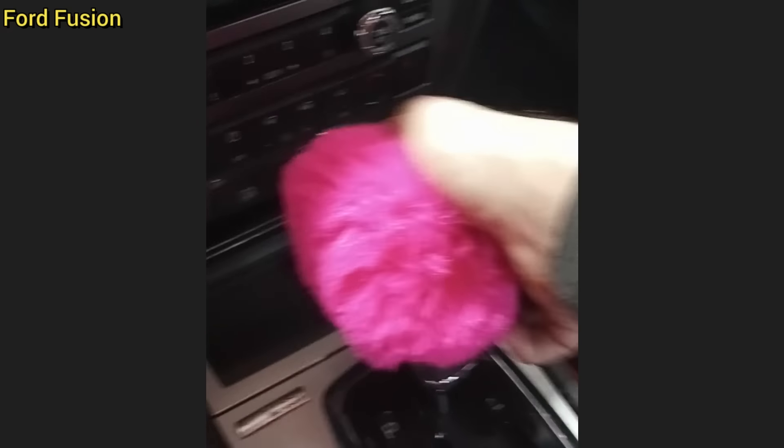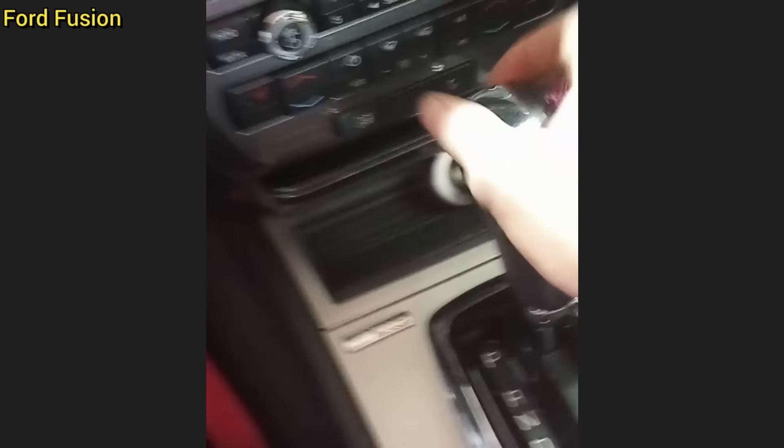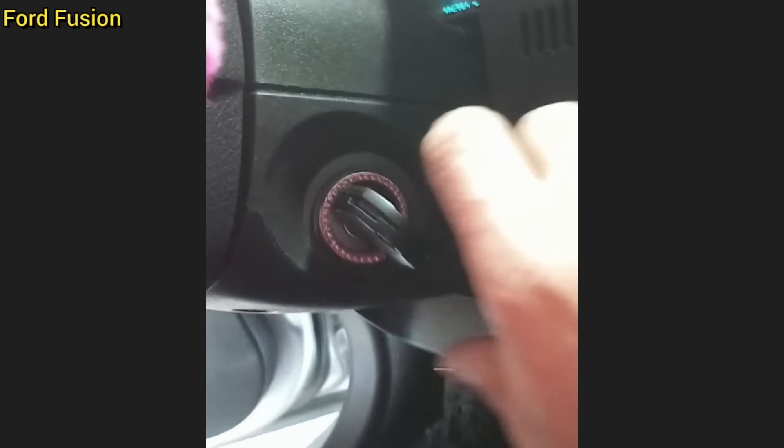This car was brought in as the customer says she can't remove the key from the ignition on the car she just bought from this dealership two days prior. The customer had ordered a fluffy pink interior package online and the cover she installed on the shifter interfered with the shift interlock mechanism. The technician removed the pink cover and it fixed the issue.